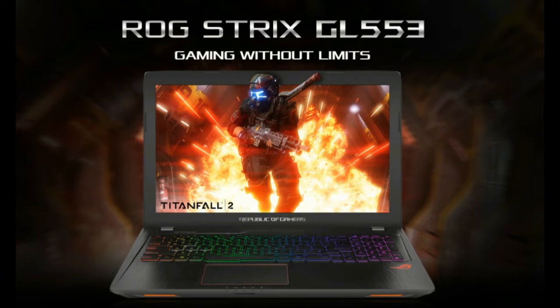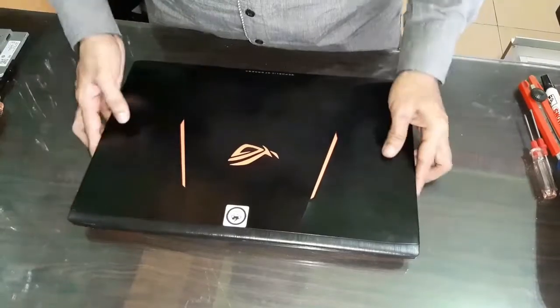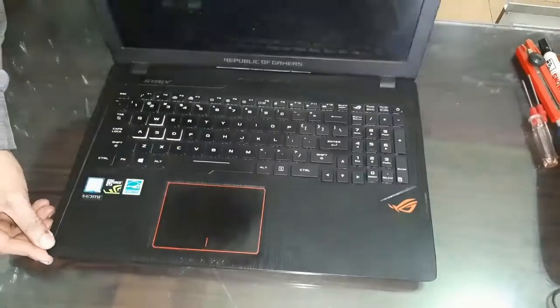We'll check whether anything has come loose, tighten any screws, and make sure the laptop is fit for use again. This is a fairly high-end laptop, around 16 million rupiah. It has incredible graphics — it can be used for gaming, video editing, and other graphics-intensive tasks.